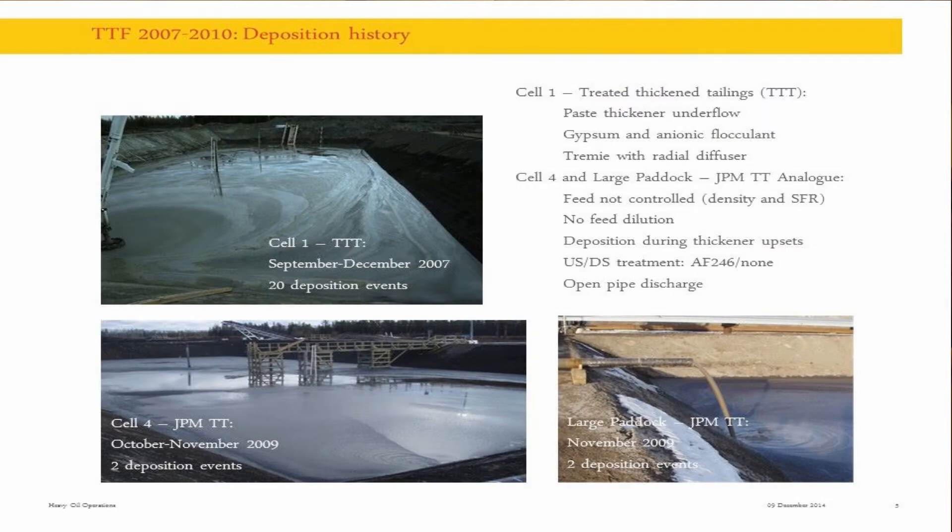Here we have some data on deposition history. In the first cell, a material called treated thickened tailings was deposited. It was actually a paste thickener underflow, with gypsum and anionic flocculant added before the thickener, and it was deposited using a TREMI diffuser, which reduced the energy and made that environment less disruptive for the tailings structure.